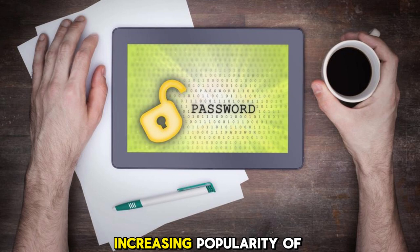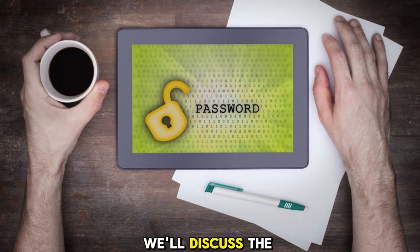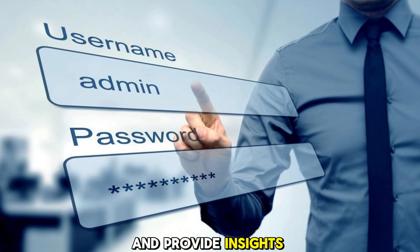However, with the increasing popularity of these tools, questions arise about their security. In this tutorial, we'll discuss the key aspects of trusting the security of password managers and provide insights into how they can help you stay safe online.